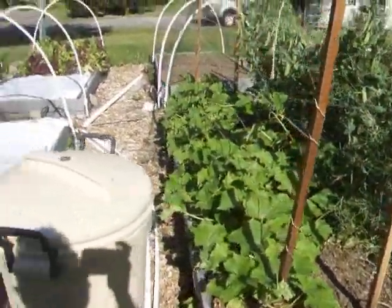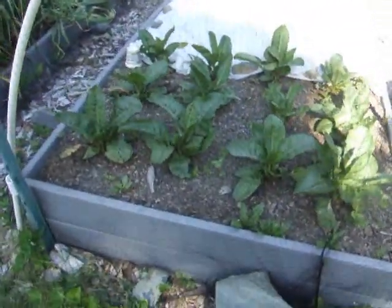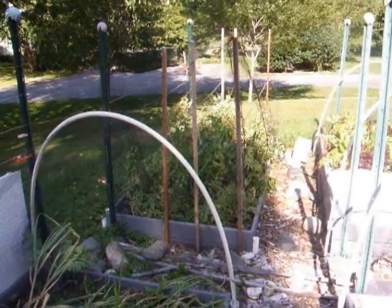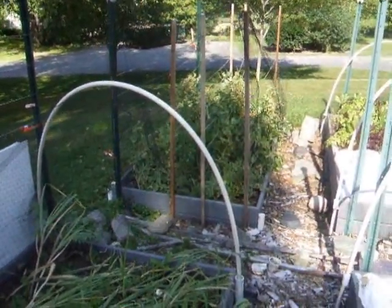Cucumbers are starting to really take off. The sorrel is really getting well established and starting to take off. The garlic probably needs to be harvested pretty soon. The shelling peas gave us one good bunch but they're done for.